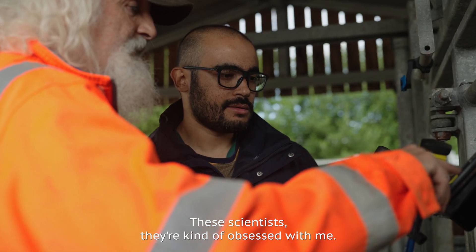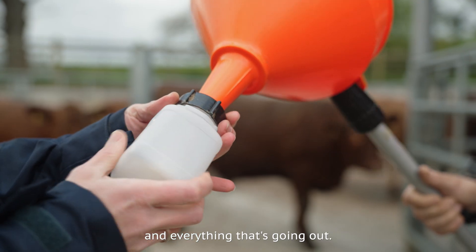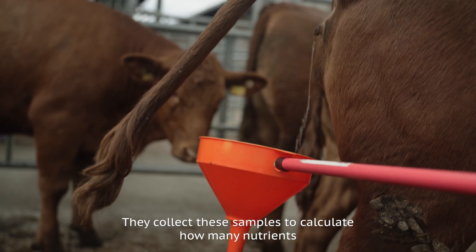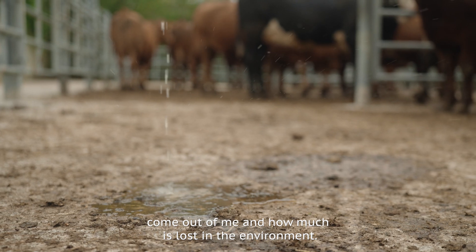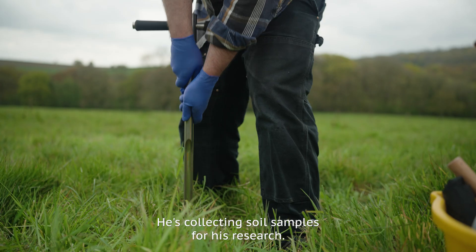These scientists, they're kind of obsessed with me. They want to know everything that's going in and everything that's going out. That means everything. They collect these samples to calculate how many nutrients come out of me and how much is lost in the environment. That's Andy — he's collecting soil samples for his research.